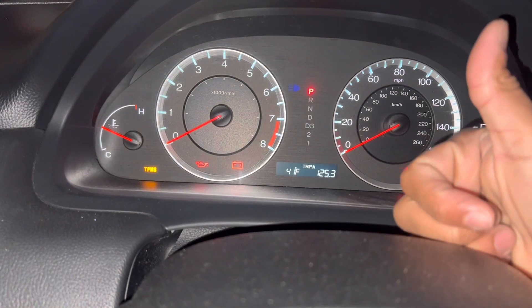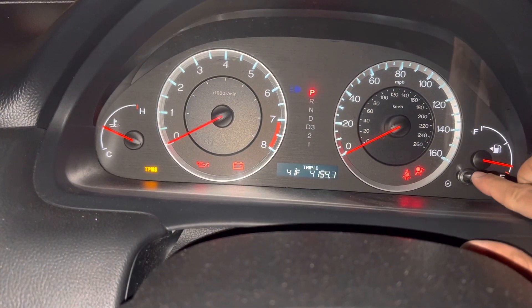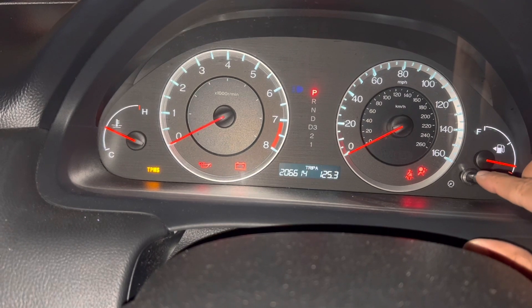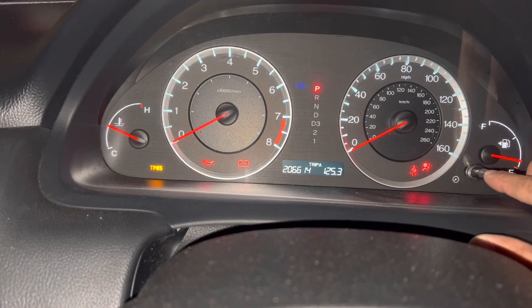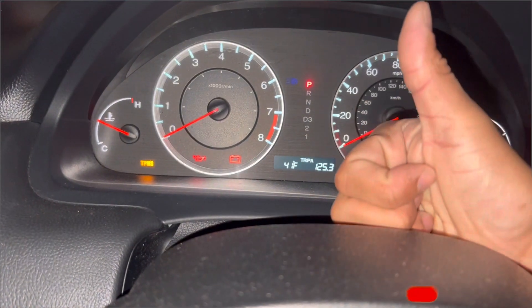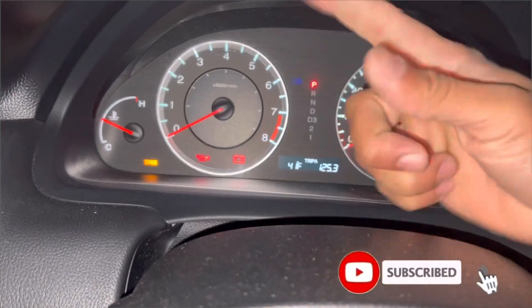And look guys — this car has 206,000 miles and it's still working perfectly. Thank you so much guys, like and subscribe, don't forget!